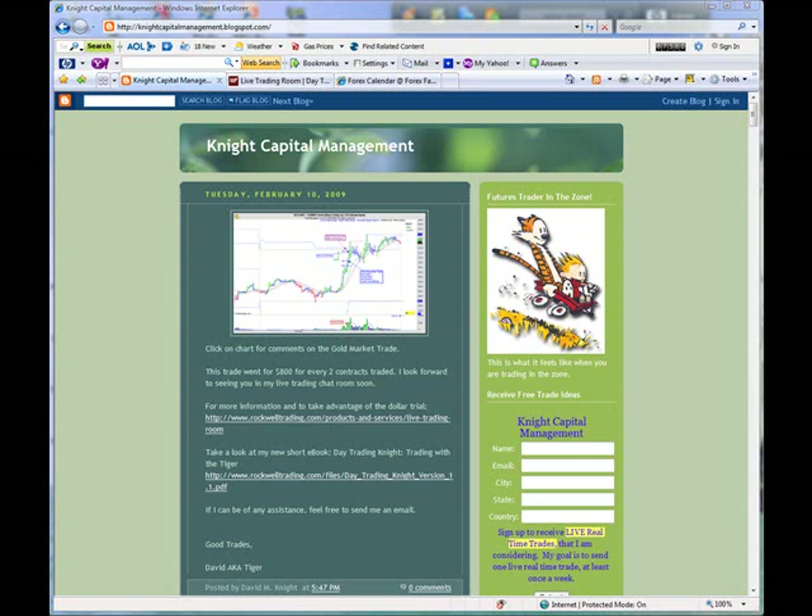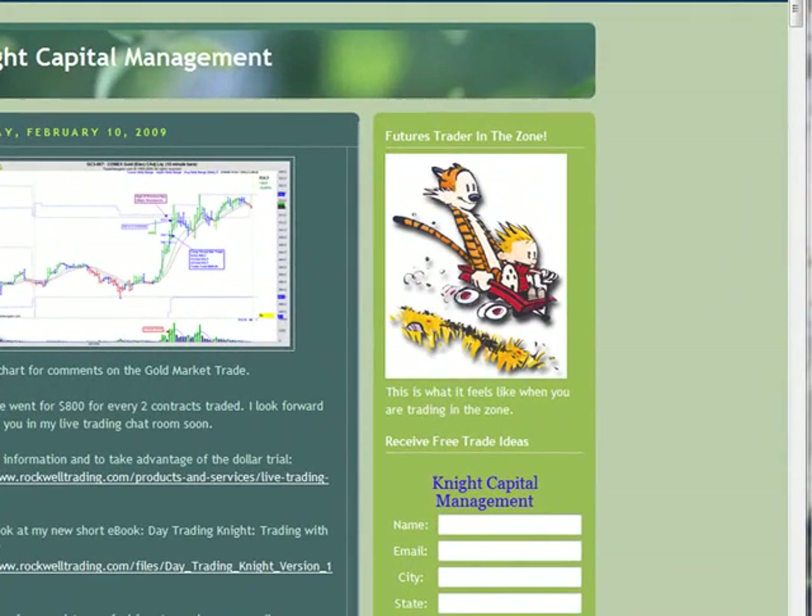Hello, once again, this is Dave Knight here at Knight Capital Management. I want to welcome you to the Best Trade of the Week. Thank you for tuning in. We're going to talk about a new market this week — the gold market. It's not a new market, but a new market for me to trade. I've actually introduced gold and oil, and we're going to take a look at today's trade and look at the gold market.